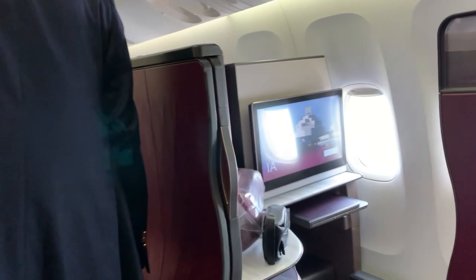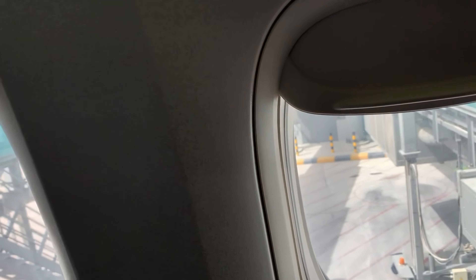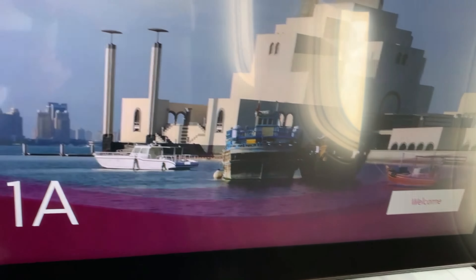Seat Guru has a caution on this seat due to the proximity to the galley and the lavatories. However, it's right here, easily accessible — three big windows. It's one of my favorite seats on board this aircraft. This is a Boeing 777. The in-flight entertainment screen is one of the largest in the business, and it's very clear, very nice.